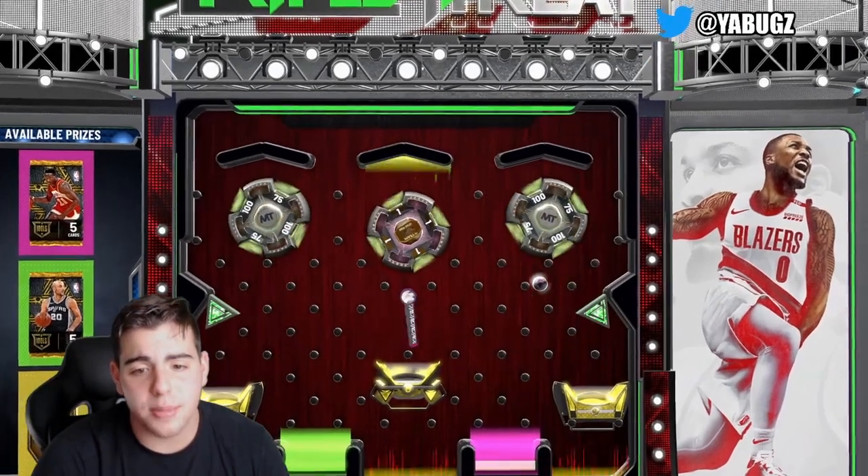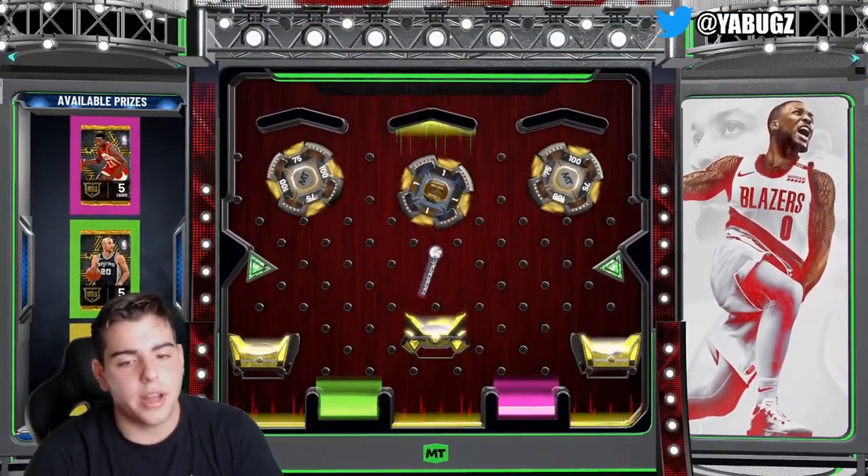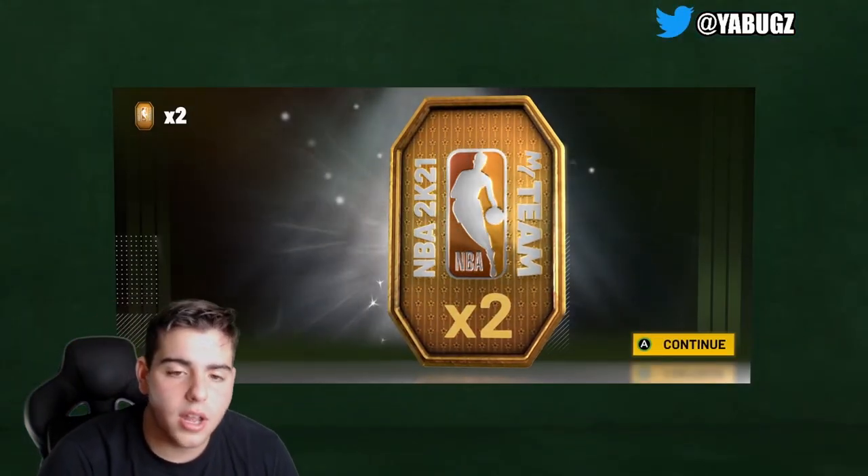I've been trying to snipe Giannis — I only got Dominique so far. We got the yellow pack and of course we get the two tokens, so definitely go try out that locker code. The other two will be down below.